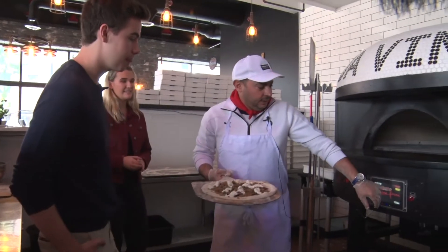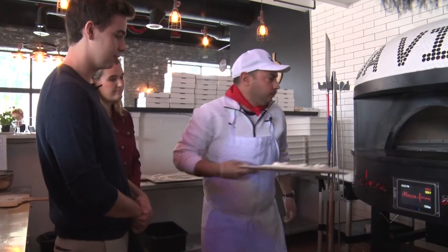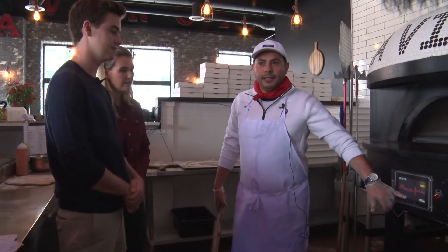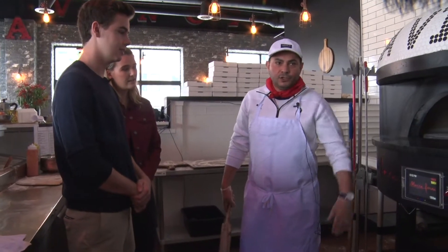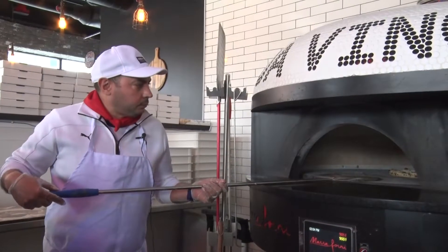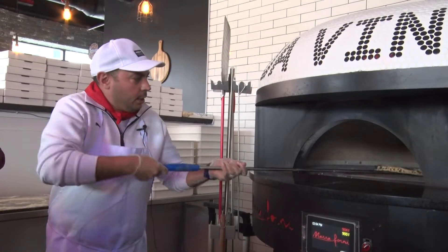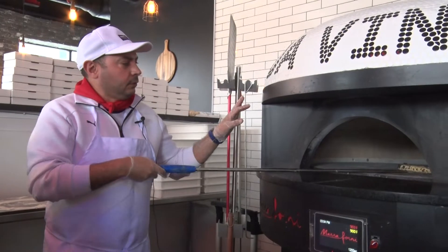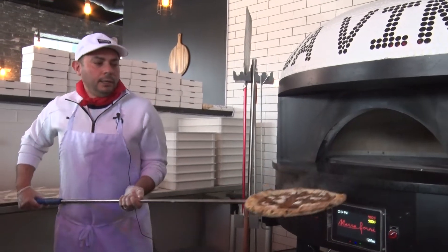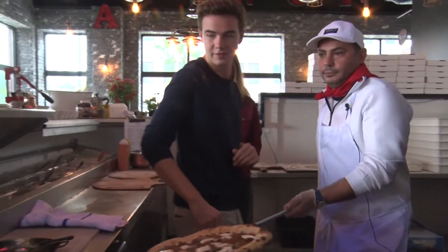Now we're going into the oven. As you see, the oven is 500 degrees. A real Napoletana-style pizza, your oven has to be 850 and above. It's the real deal. I set it for 120 seconds — so basically two minutes, your pizza is ready to go. It's amazing. The top of the oven is the hottest part of the oven. We're going to add a little bit of basil, cut it, and serve it. Buon appetito.